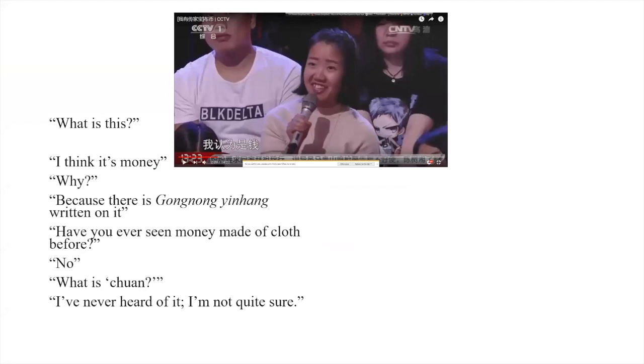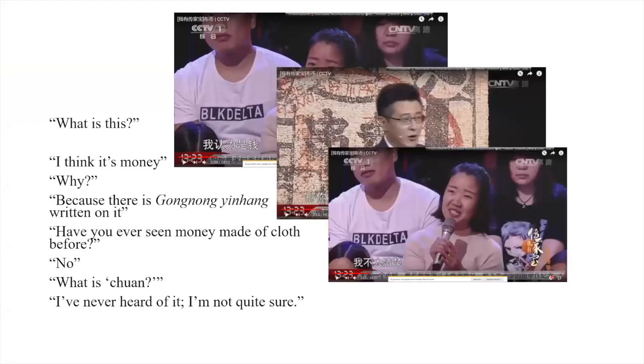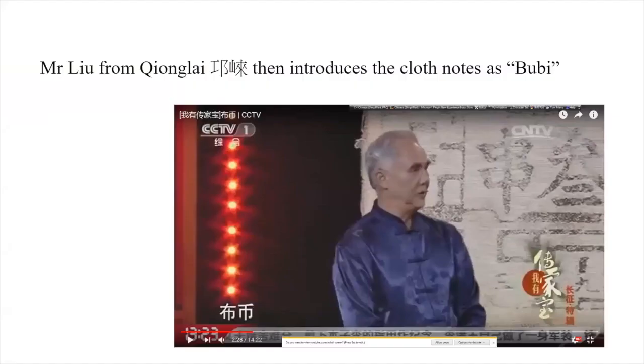'Have you ever seen money made of cloth before?' 'No.' 'What is Chuan? I have never heard of it,' she says. Luckily there is Mr. Liu, who comes from Chonglai and is the guest, not the presenter. He introduces what he calls cloth money.